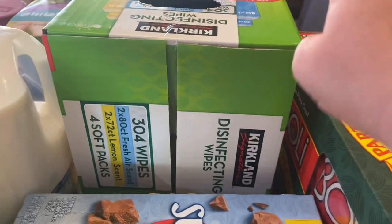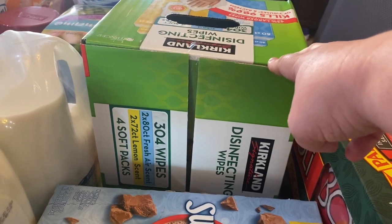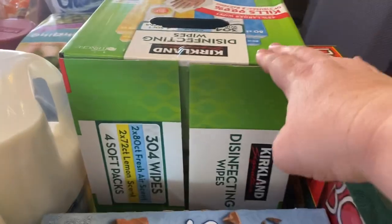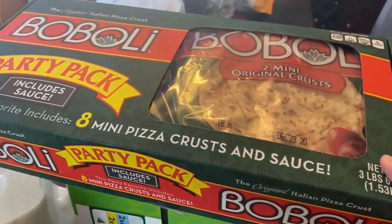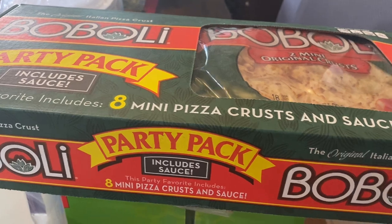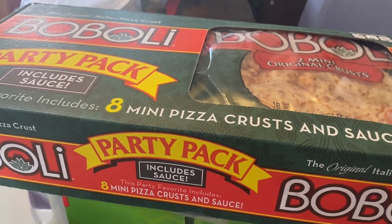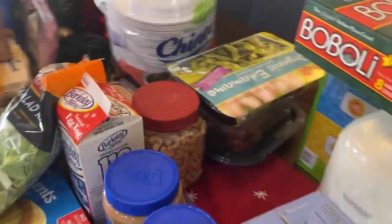I got some disinfecting wipes. I haven't been able to purchase these since March. My Costco has come back in stock a couple of times but they always sell out the same day, so I was really pleased to see them and grabbed a box. And then this Boboli pizza — it's a party pack with eight mini pizza crusts and sauce. We could make pizza one or two nights for dinner, put them on the Traeger grill. My kiddos love pepperoni pizza and my husband and I will just do veggies. It'll be a fun dinner this December.